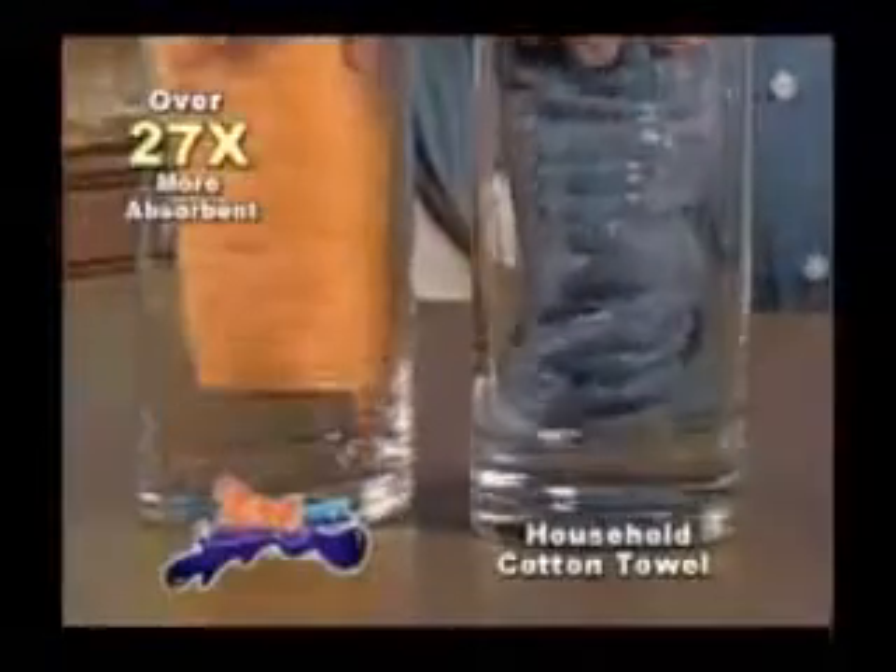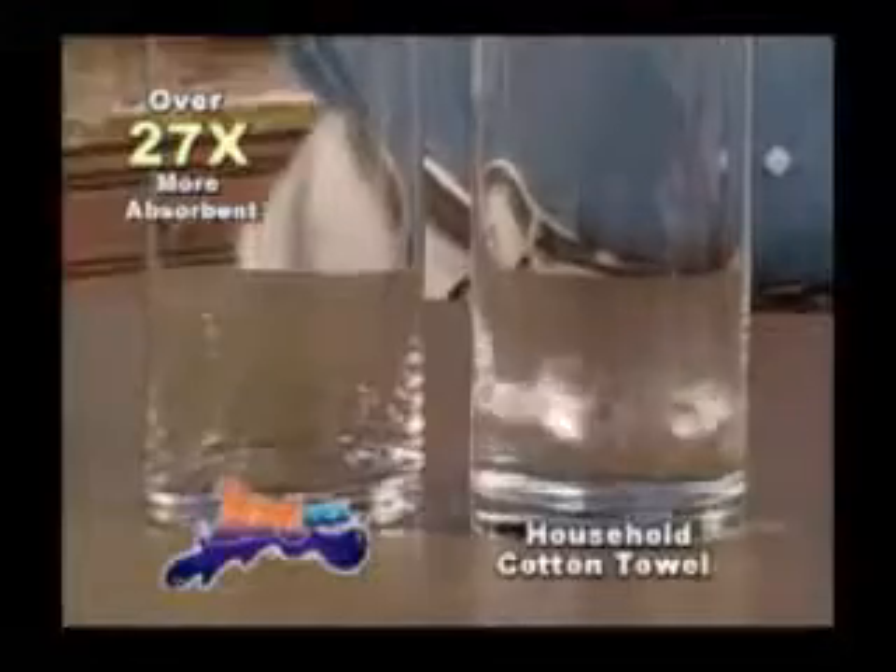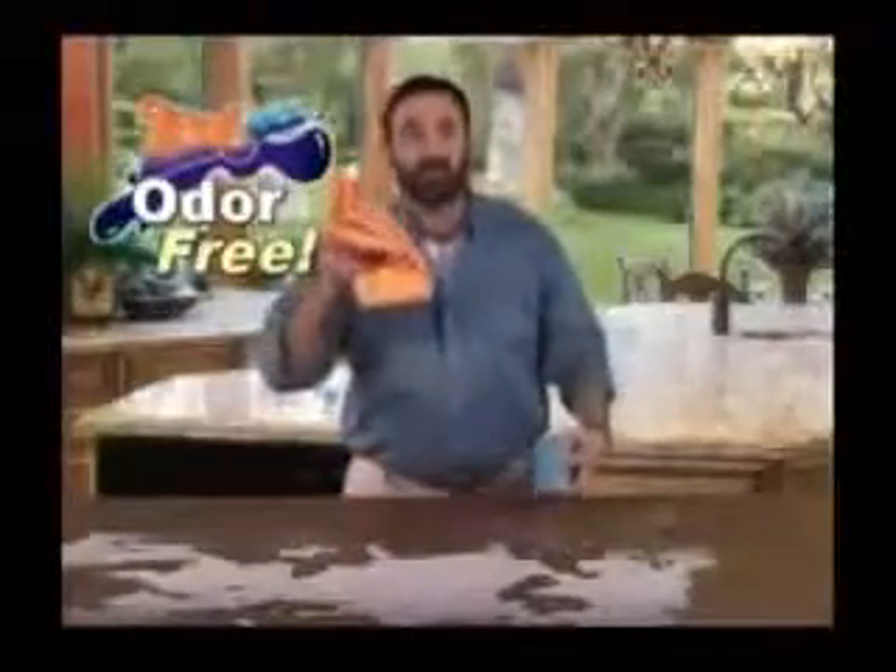The secret's in the X27 fiber technology, making Zorbeez over 27 times more absorbent than cotton. Forget towels that just drip, and unlike sponges that smell, Zorbeez is odor free and leaves a path of clean.